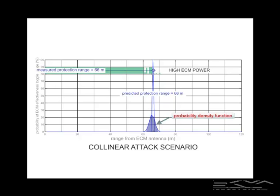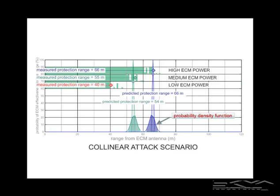When we turn the volume down on the jammer a little and take the medium power case, the measured protection range is 55 meters and the PRE device predicts 54 meters. Turning the volume on the jammer down to the low case, the measured protection range is 40 meters and the PRE device predicts 40 meters for this scenario.